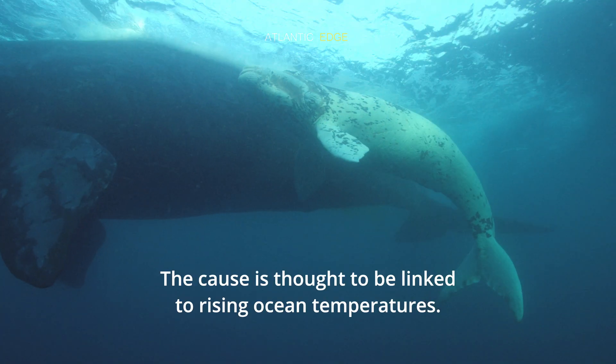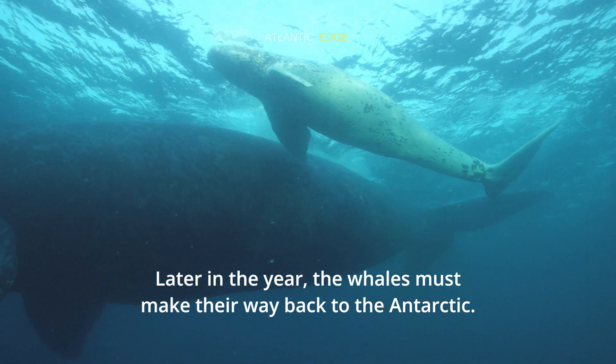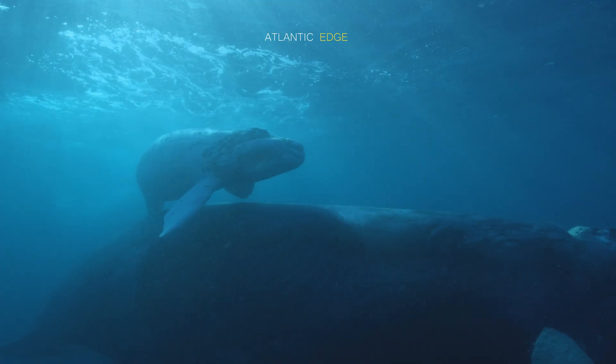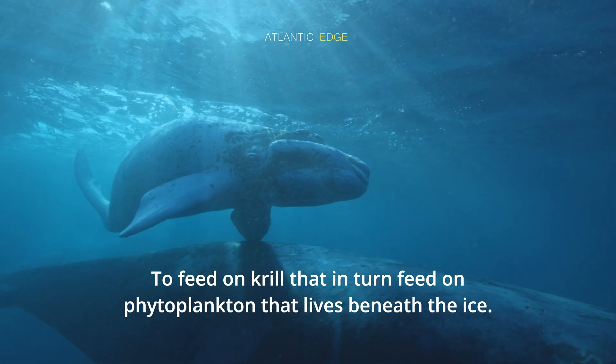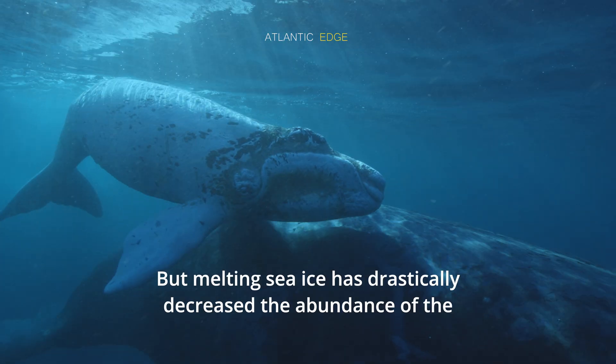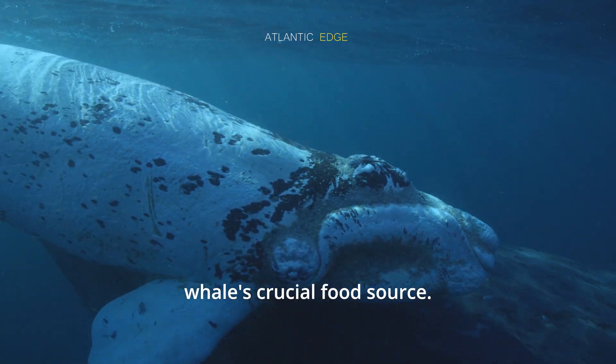The cause is thought to be linked to rising ocean temperatures. Later in the year, the whales must make their way back to the Antarctic to feed on krill, which in turn feed on phytoplankton that lives beneath the ice. But melting sea ice has drastically decreased the abundance of the whales' crucial food source.